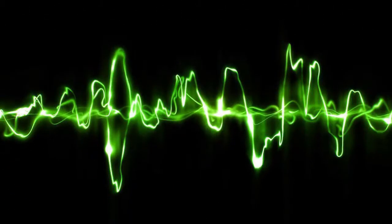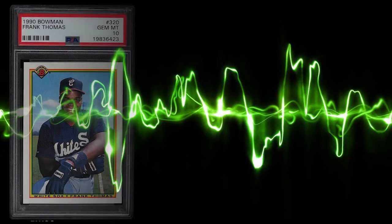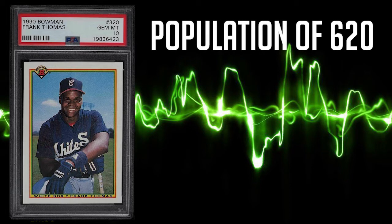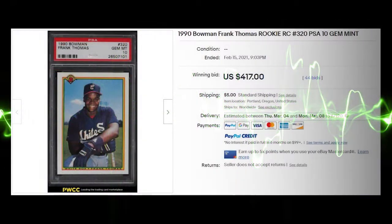A new card set comes in at number 6 with this 1990 Bowman Frank Thomas rookie, card number 320. This card has a population of 620 in a PSA 10, while having a population of 1,590 in a PSA 9. This card has a rather lower average sale price of only $154.08, but makes up for it with a recent high recorded sale of $417 even.